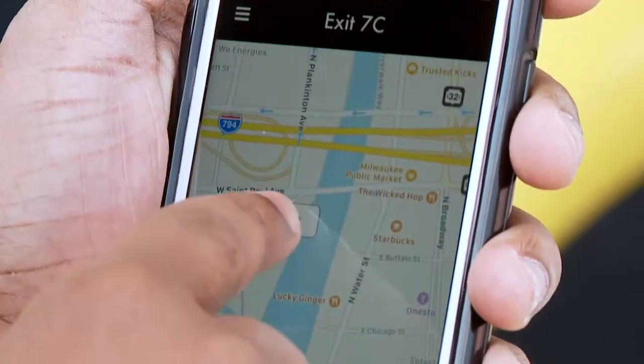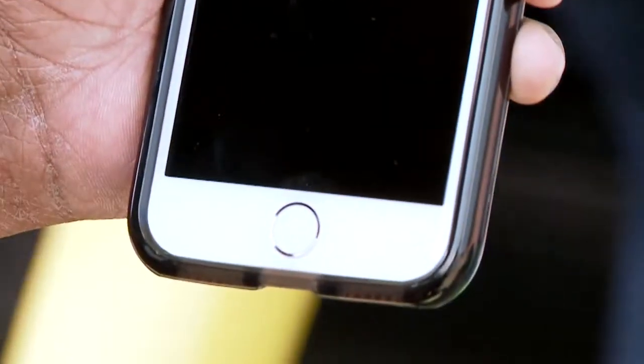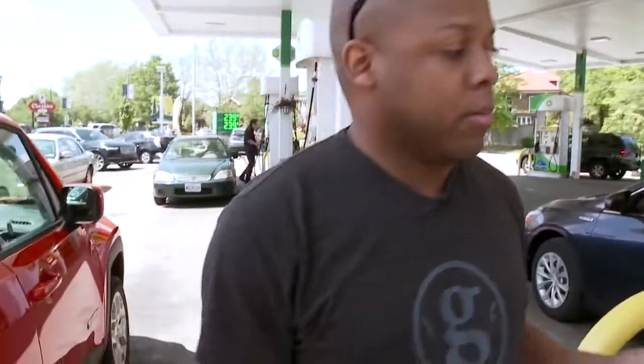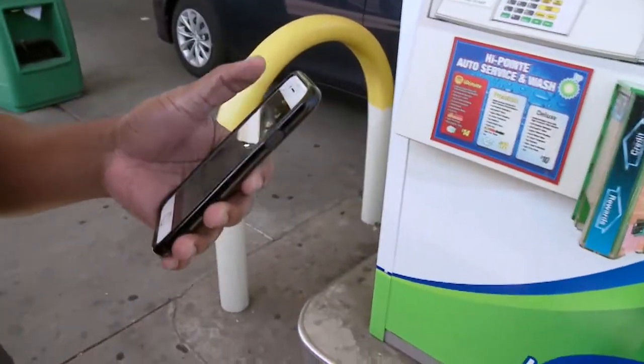Once you're there in front of the pump, you just select the fuel grade that you need — regular, mid-grade, premium, diesel. You hit the pump number and you hit pay now. It'll tell you to start fueling. Once you're done, you basically take the nozzle off. You put it back on there, and then it settles out the transaction.